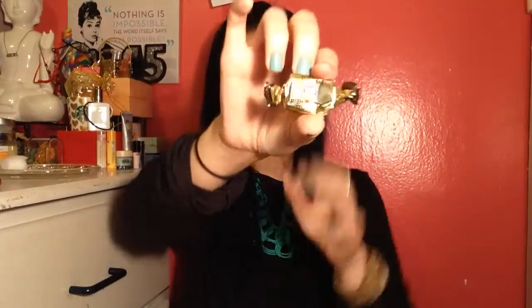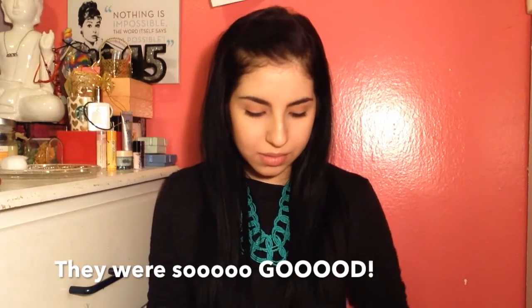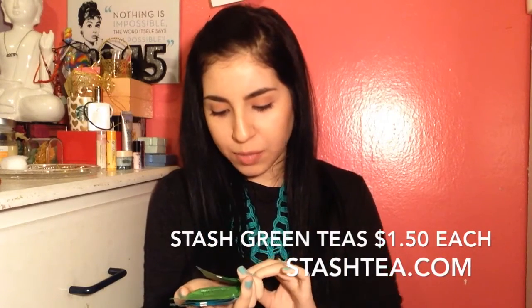Then we have another little baggie in here full of Irish butter toffee — just look like that, these are cute. Then the rest — we have our standard teas: Stash Premium Teas. We have chai green tea, two of those, Moroccan mint green tea, and jasmine blossom green tea.